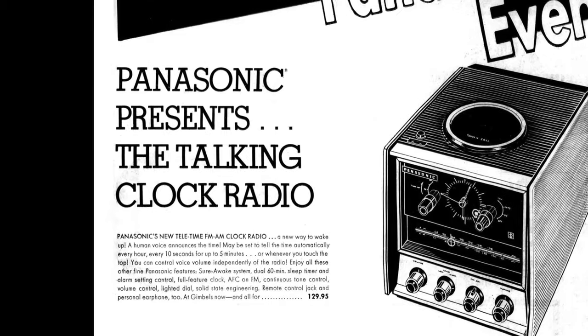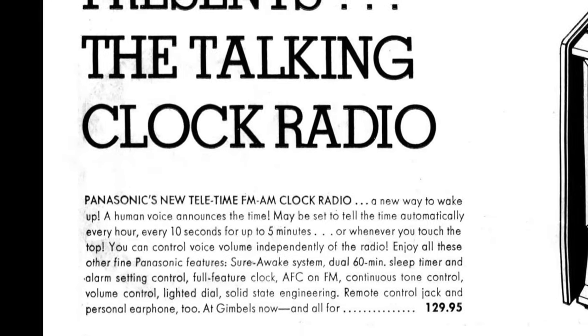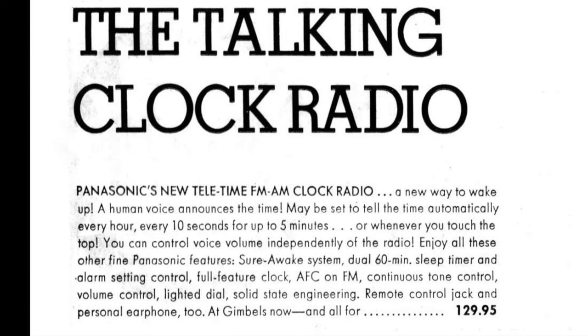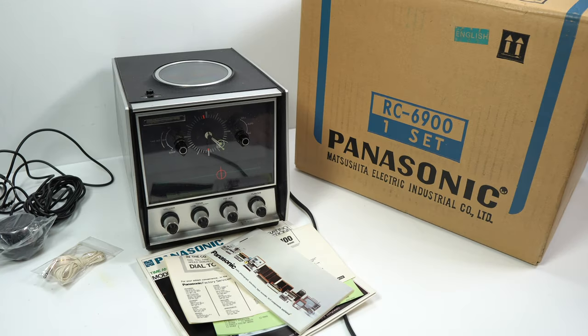Back in the days when electrical repair places were common, this is definitely a piece of equipment you'd try to get fixed given how much it originally cost. When it was launched in the US, the retail price was approximately $130, which accounting for inflation is worth around $850 nowadays — a lot to pay for a radio alarm clock. So if it did start playing up out of warranty, it's definitely something you'd try to get fixed rather than just chucking it in the bin.